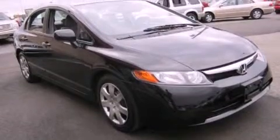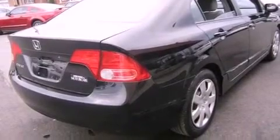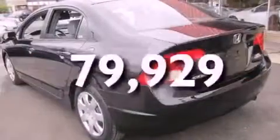Its top features include heater vents for rear seat passengers, cruise control, a CD player, a security system, a passenger side vanity mirror, a low-tire pressure indicator, an anti-lock braking system, rear curtain airbags, and rear seat child-proof door locks. And this vehicle has fewer than 80,000 miles on the odometer.